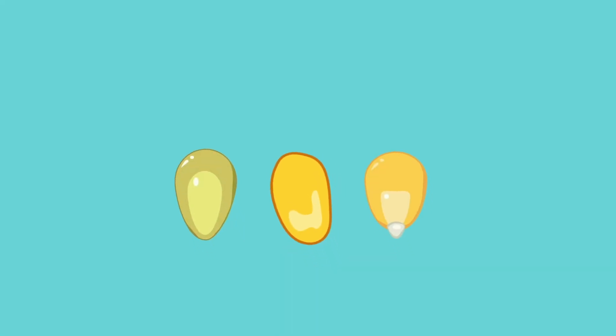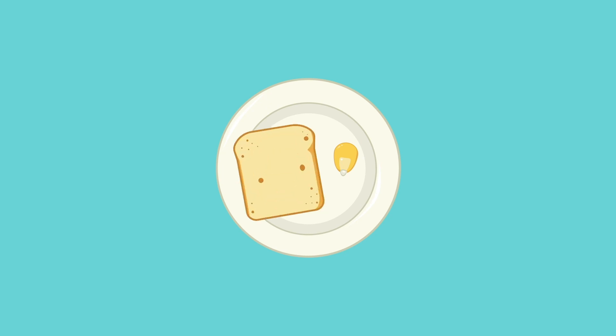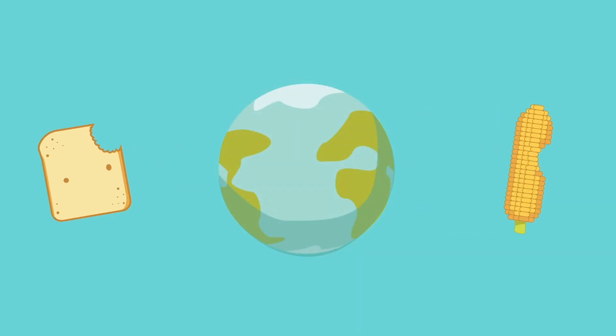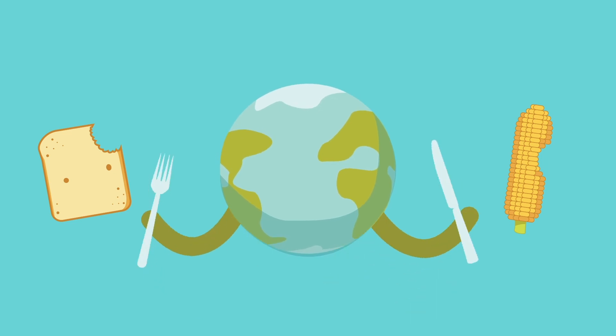This is what we eventually will eat. Wheat endosperm is ground into flour for bread, and the endosperm of corn are the kernels that we eat directly off the cob. These products are global food staples, and we depend heavily on them in order to feed our planet's growing population.